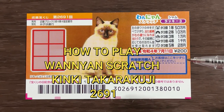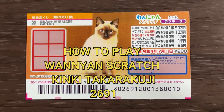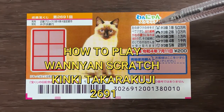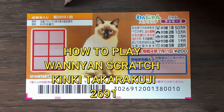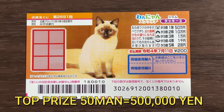Hello my lottery friends, it's James in Japan. It is June 16th, 2021. You're looking at a new Japanese scratch ticket called Wanyan Scratch. It's a kinky takodako-ji for drawing 2691. It costs 200 yen. It just came out today.